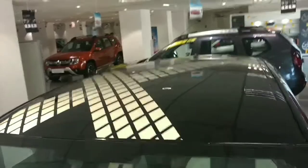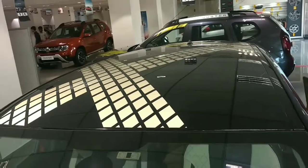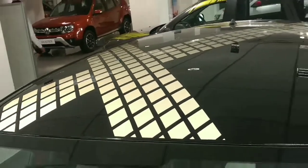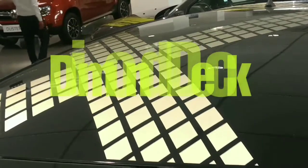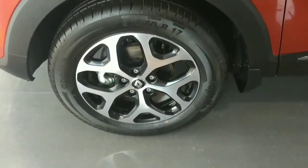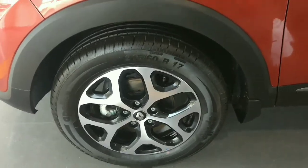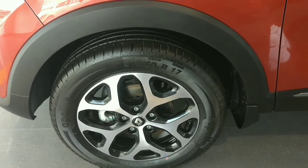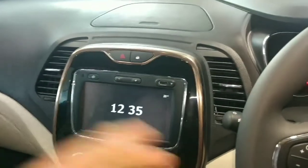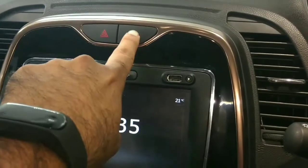As you can see, the roof is also part of the personalization package — this is the Diamond Deck, and there is another called the Urban Deck. These are 17-inch crystal cut alloy wheels that enhance its agile stance, and they are a very good option on this car.